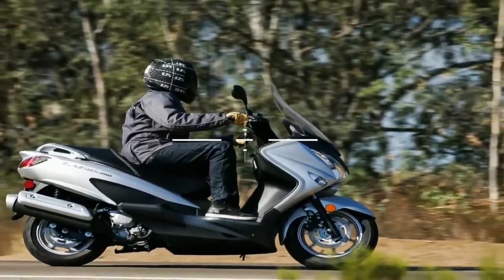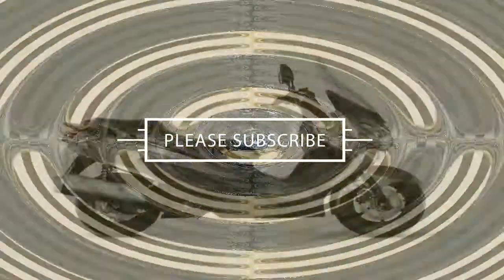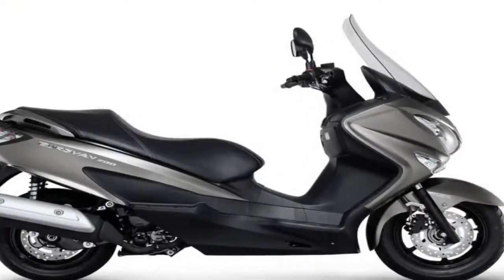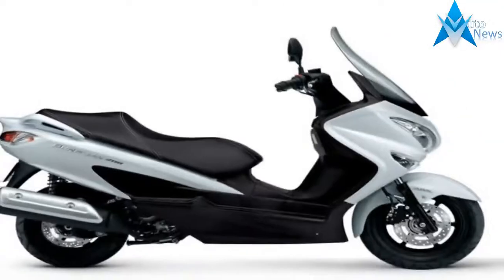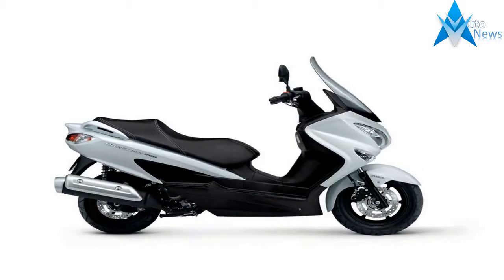Unlike its 650 sibling, the 200 rocks a standard CVT that uses variable pulleys and a special belt to keep the engine within its useful power band, with no power modes or push-button shifter options. It still provides the expected twist-and-go operation, but is plain vanilla by comparison. Oh well, maybe next year.